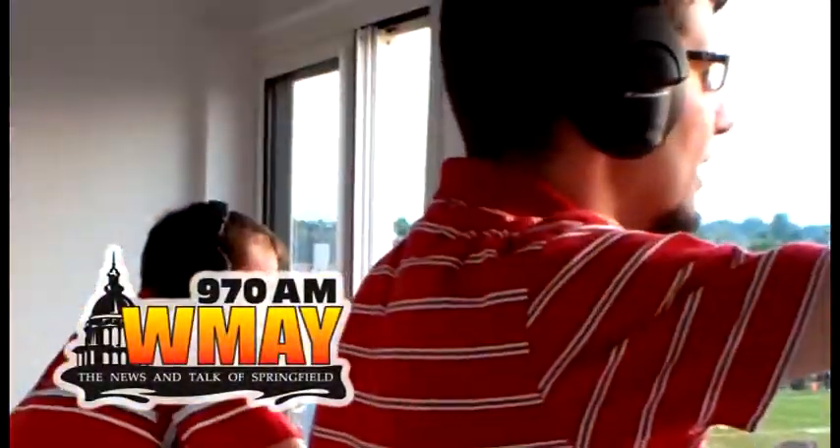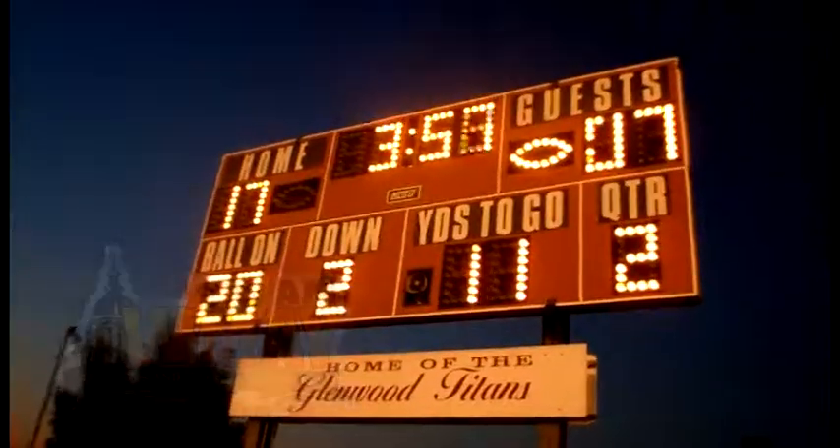That's what we'll find out this Saturday. We'll have the pregame at 12:30, kickoff at 1 o'clock on 970 WMAY, the news and talk of Springfield. Listen all season as the Titans take on the Central State 8. Glenwood Titans football on 970 WMAY. We'll be right back.